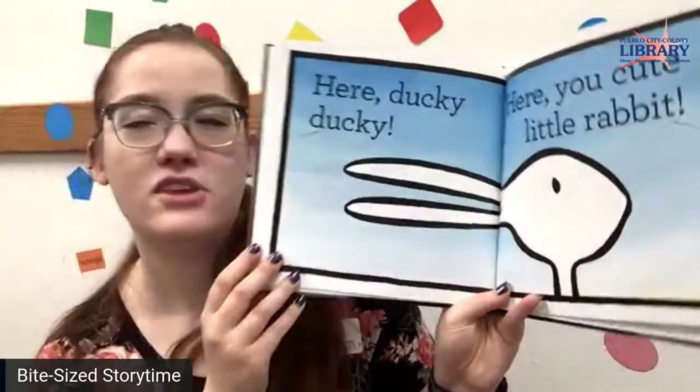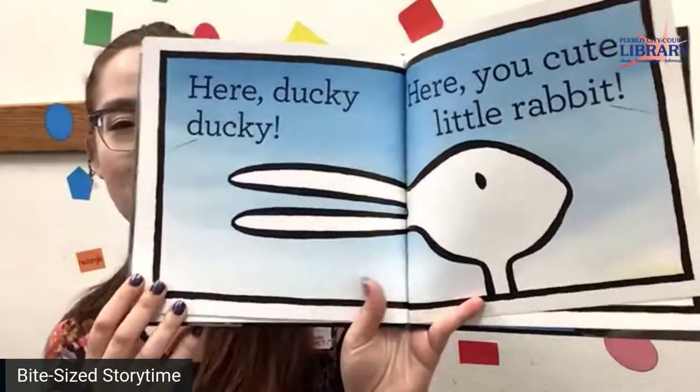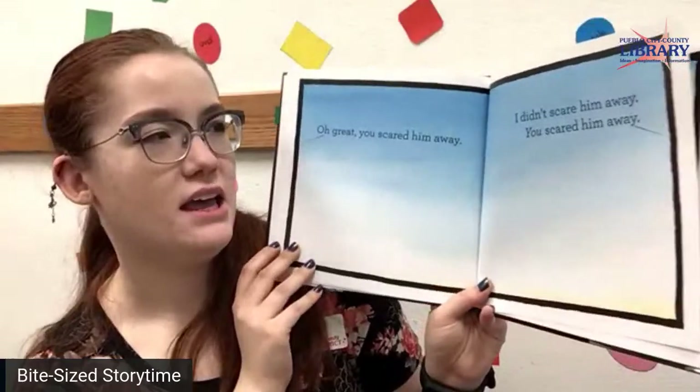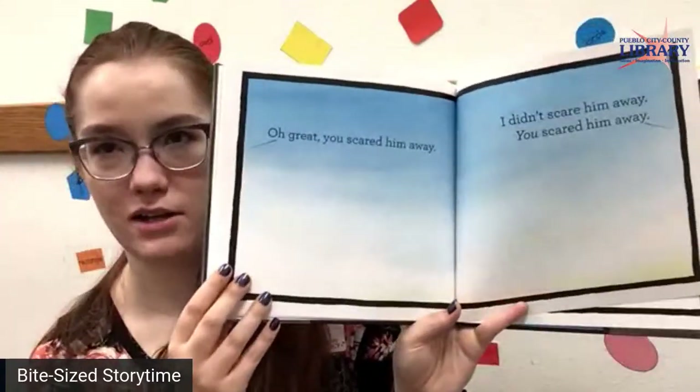Here, ducky ducky. Here, you cute little rabbit. Oh great, you scared him away. I didn't scare him away. You scared him away.